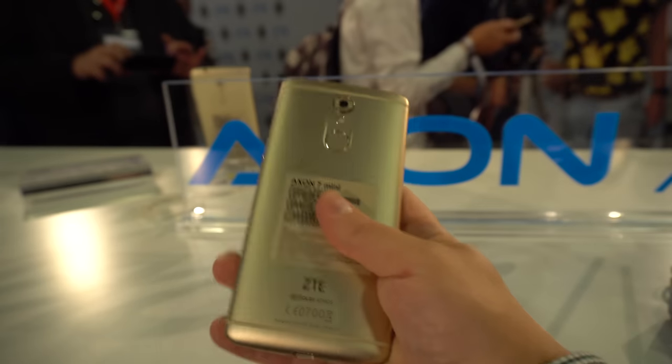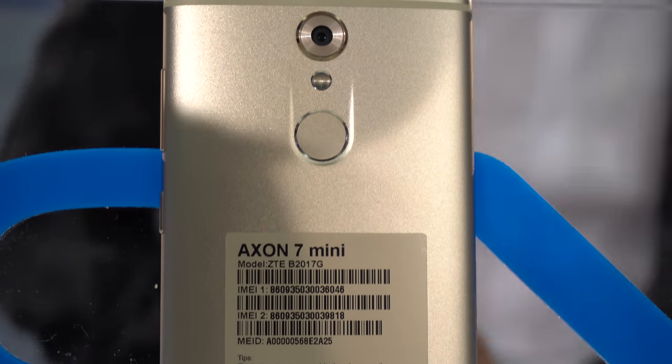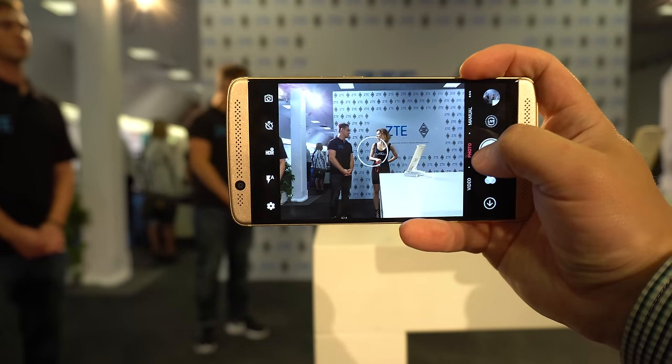As far as the specs go, we are looking at a pretty much mid-range level smartphone. It sports a Snapdragon 617 chip, 3GB of RAM, and 32GB of storage, which can be further expanded via the microSD card slot. As far as cameras go, we have a 16MP shooter on the back with f/1.9 aperture, and an 8MP shooter with f/2.2 aperture on the front.